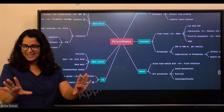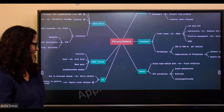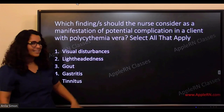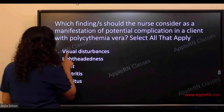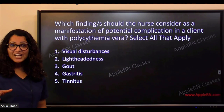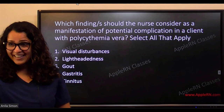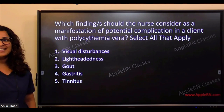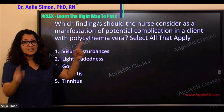Let's go back to the original question: which findings should the nurse consider as manifestations of potential complications in a client with polycythemia vera? Students respond — visual disturbances, lightheadedness, gout, gastritis, tinnitus — all of the above. Great job everyone!